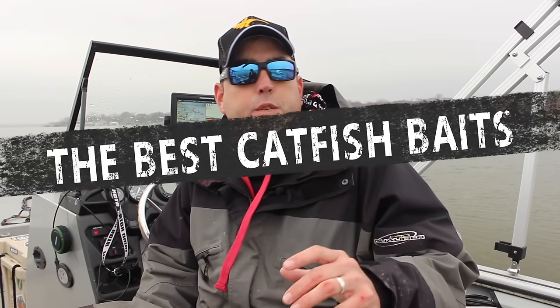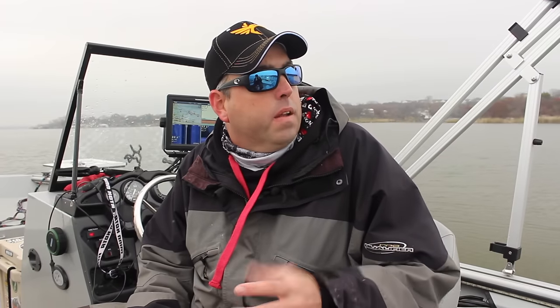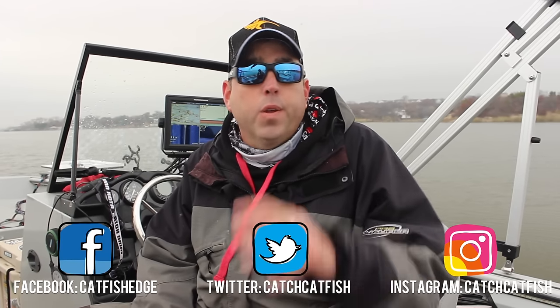Welcome back everybody, Chad Ferguson, Catfish Edge. Today is going to be all about catfish baits. Now one of the things that I get asked about most often — well there's two things — catfish bait and catfish rigs. It seems like I get more questions from people about those than anything else, and I'm just going to tell you right now that people make catfish bait way too complicated.